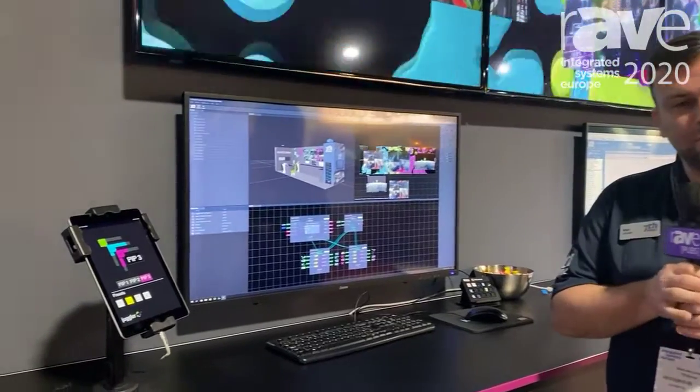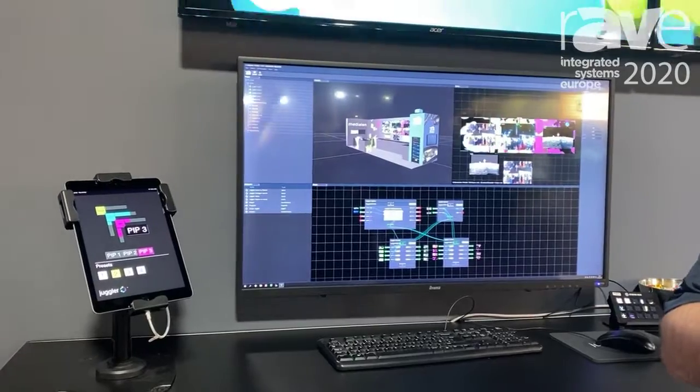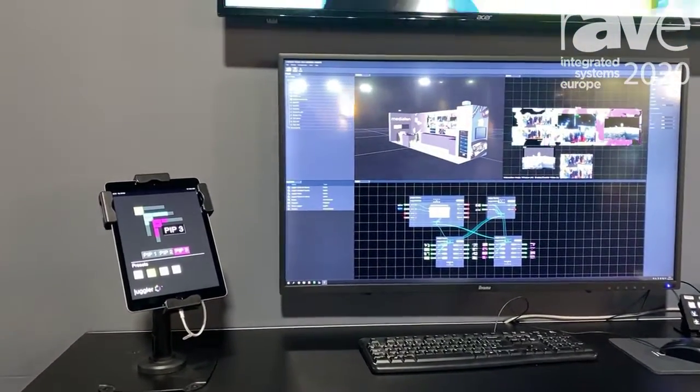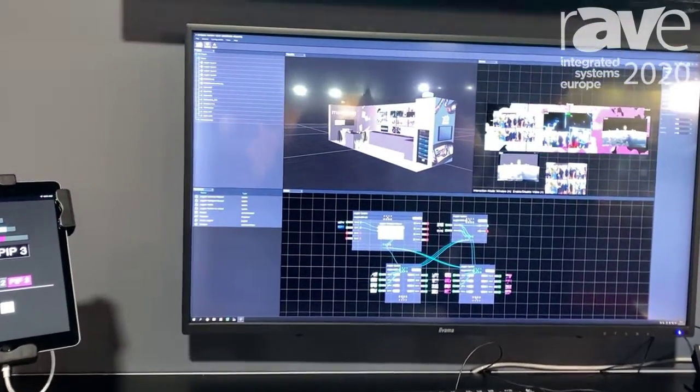It's a pixel processing unit which allows us to take multiple inputs and outputs and canvas them together. It's a 1U unit which is a scalable system, so you can add multiple units into your overall system.